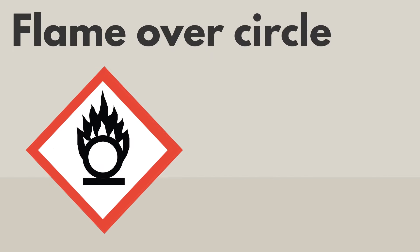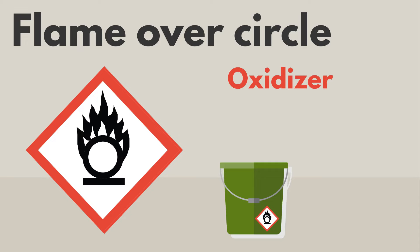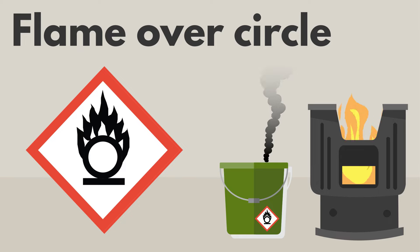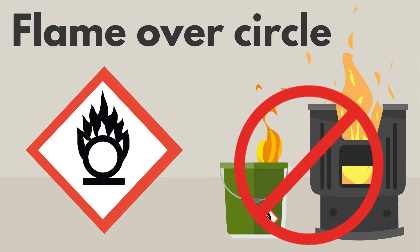The flame over circle pictogram shows an O on fire. It means that the product is an oxidizer. Oxidizers add oxygen to fires, making fires burn faster and start easier, sometimes without a spark or flame. Oxidizers can be dangerous if they are used or stored near heat, sparks, or open flames.